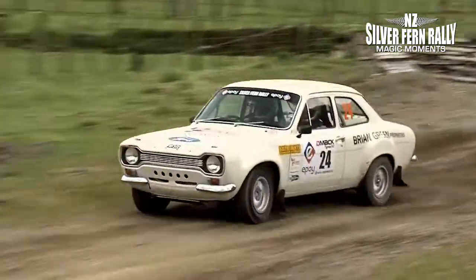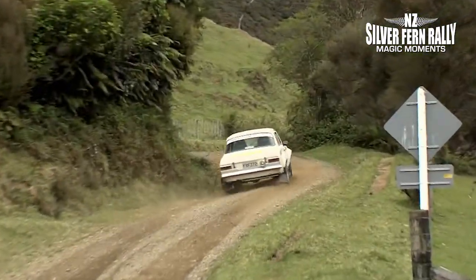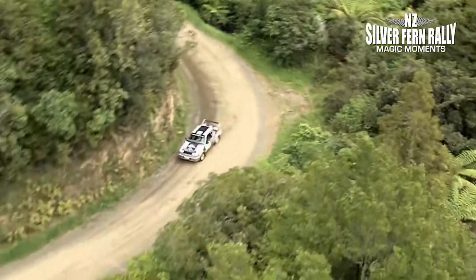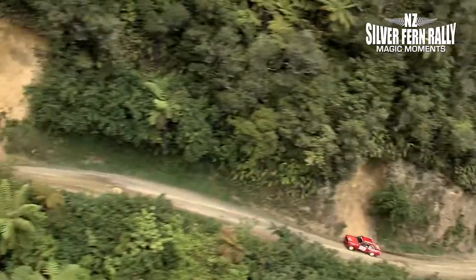43 kilometres of this road is designated special stage today. A stretch of road with surfaces varying from loose metal to bedrock. Add in some tightening corners and some sheer drop-offs and you can see why this is a driver's road.